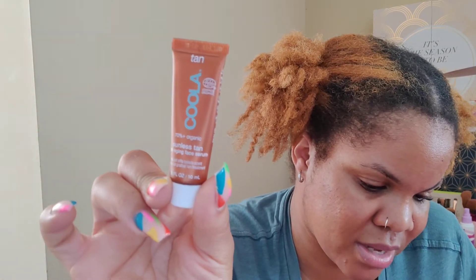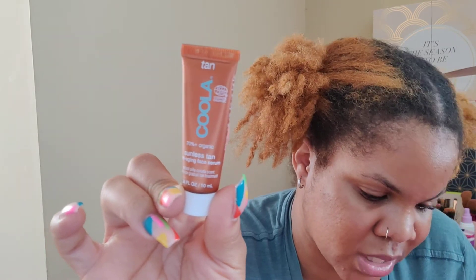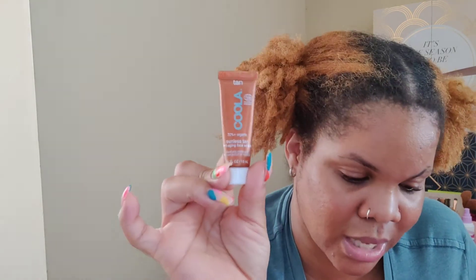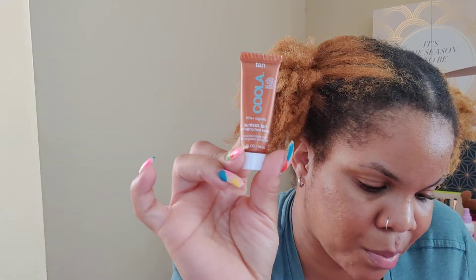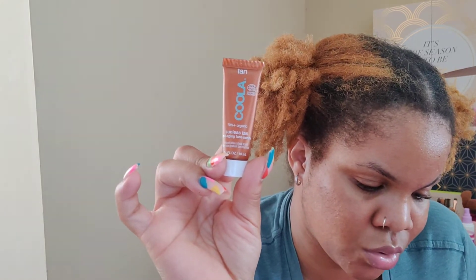The next item is from Kula and it's the Kula Tan Sunless Tan Anti-Aging Face Serum. It says get the sun-kissed look you love minus the sun — ingredients like argan oil and hyaluronic acid keep skin hydrated. The retail value of the full size is $54. Pro tip: apply directly to clean skin for results within two hours, or mix two to three drops with your daily moisturizer for a more subtle effect. I'm going to put this in a box to give away because I am not going to tan.